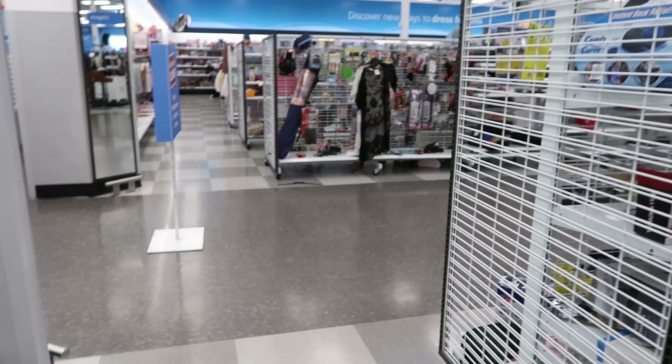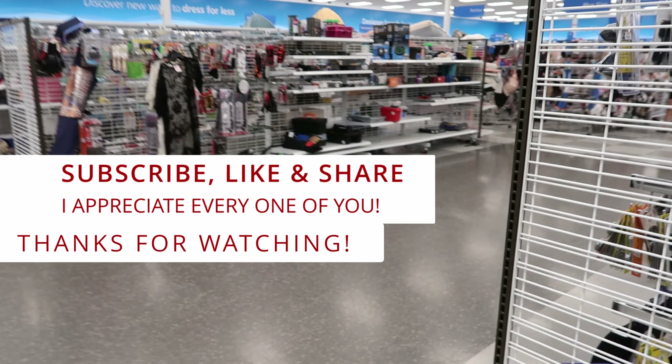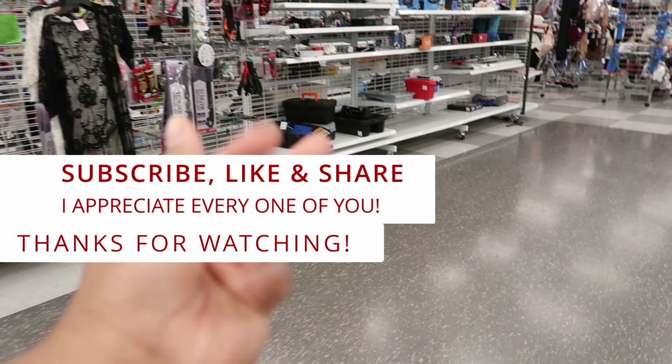Well guys, I guess that's going to do it for me here in Ross. Don't forget to like, comment, and subscribe. Share this video with your friends and family and I will see you guys in the next video. Bye!